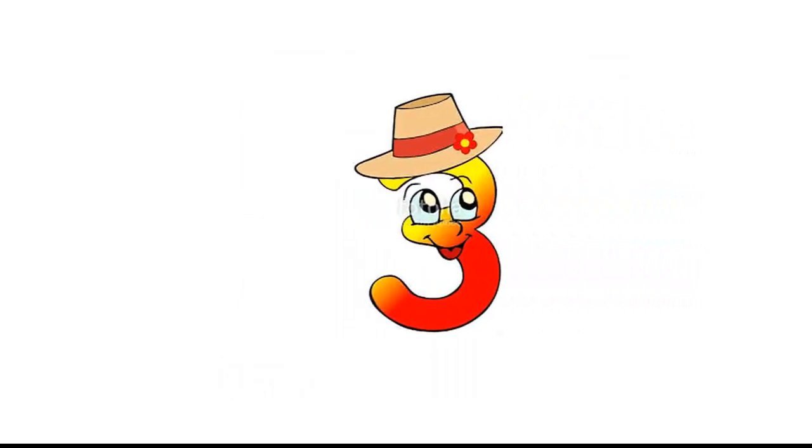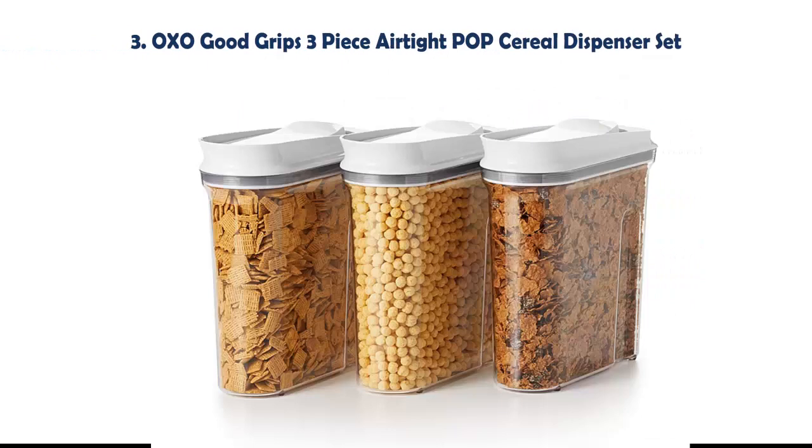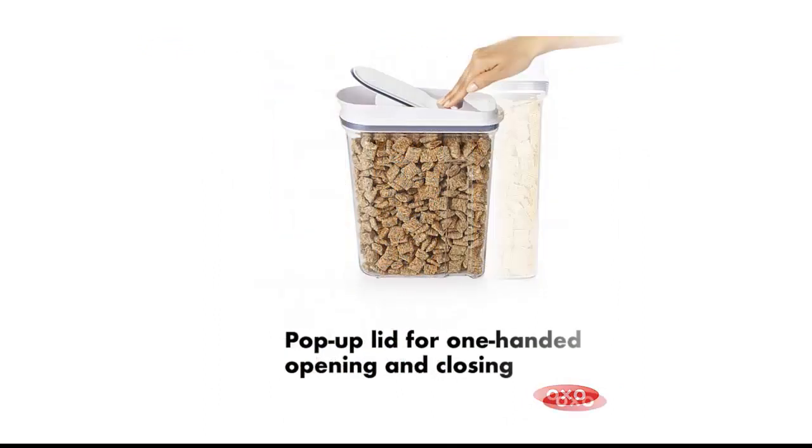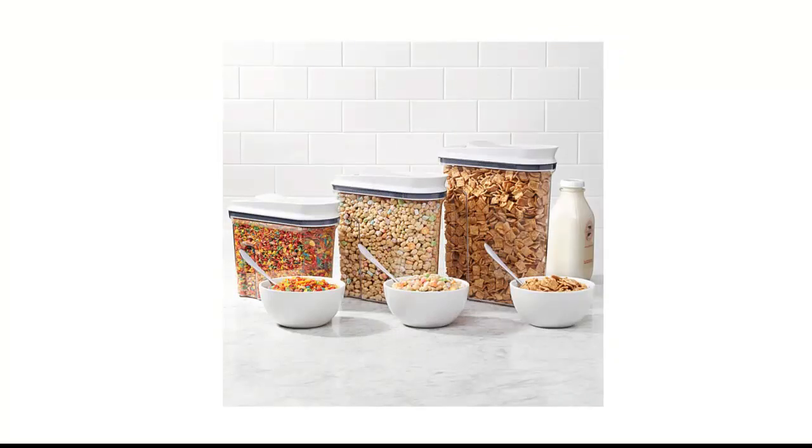Our list at number 3: OXO Good Grips 3-piece Airtight POP Cereal Dispenser Set. A silicone seal keeps cereal, granola, and other snacks fresh. The smooth pour spout offers controlled, mess-free dispensing. The contoured container is comfortable to hold, even when full, and is designed for smart storage on countertops.